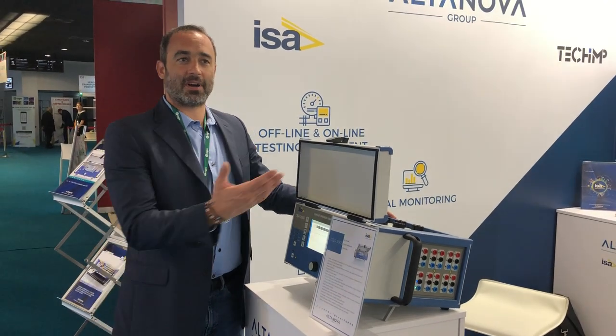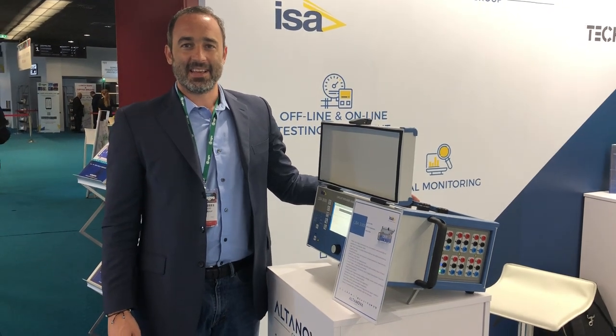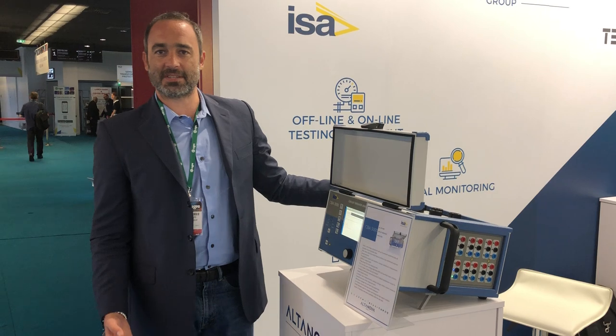Hello and welcome to Alphenola's stand at CIGRE 2018. This year we have decided to show you some of our newer devices.